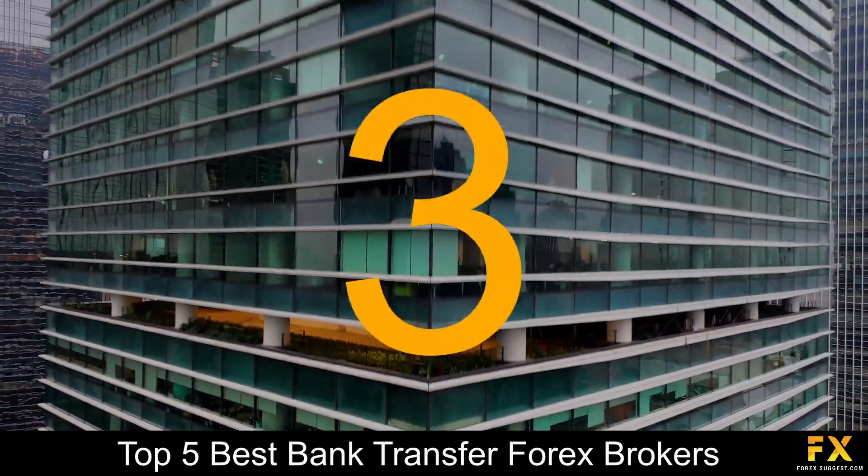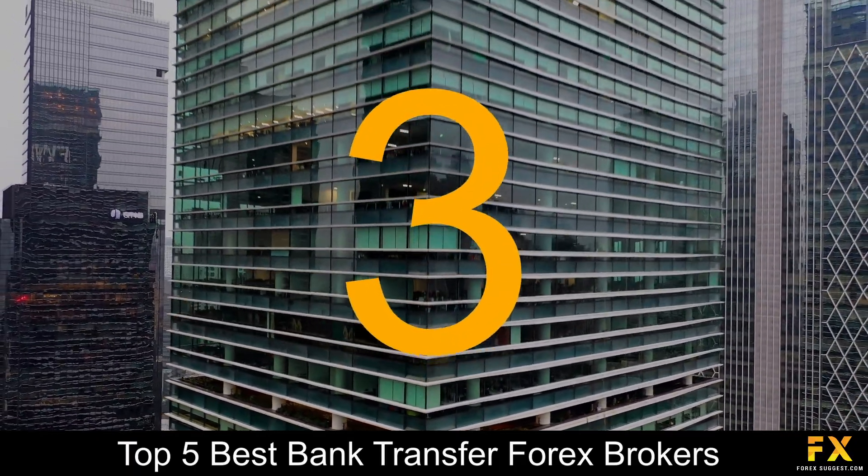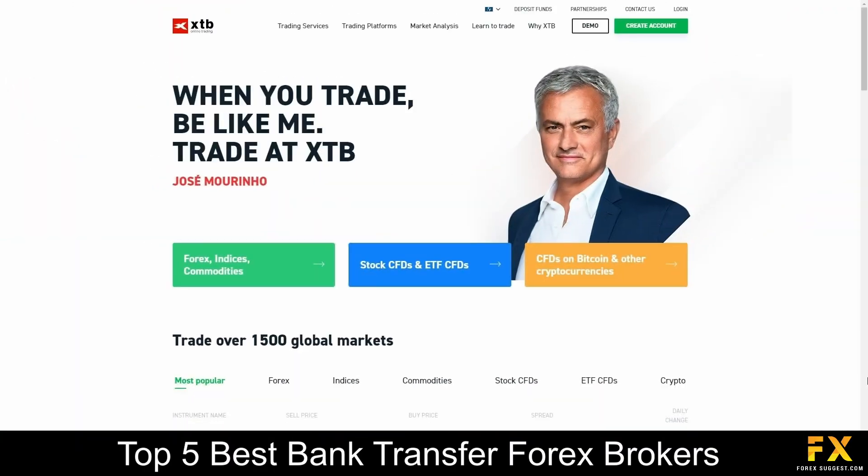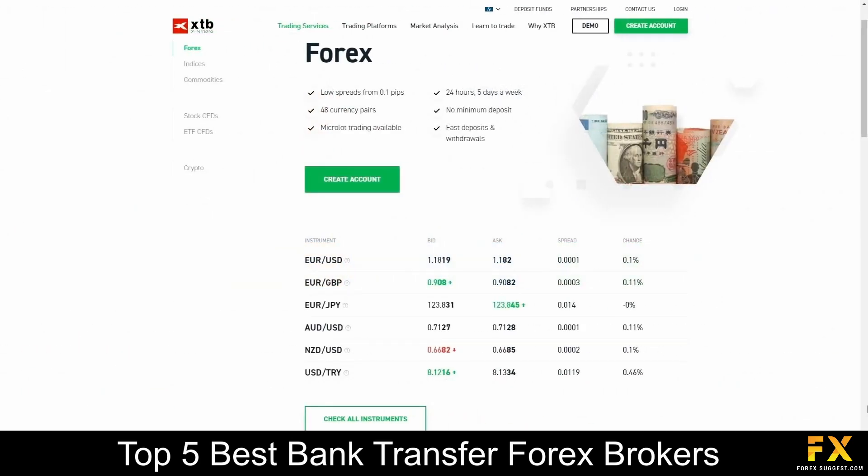At number 3 on our list, we have XTB. XTB is a European broker that was founded in 2002, has offices in 13 countries across the globe, is regulated by the UK Financial Conduct Authority, combines financial services with innovative technology and supports a wide range of languages. XTB specializes in trading through Forex, indices, commodities, stock CFDs, ETFs and cryptocurrencies.